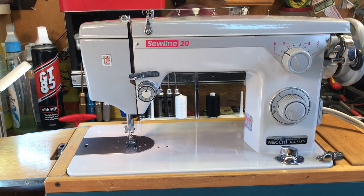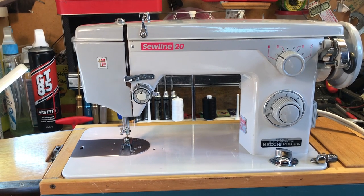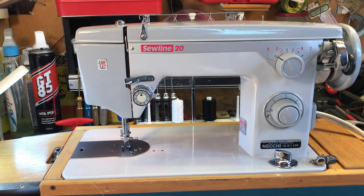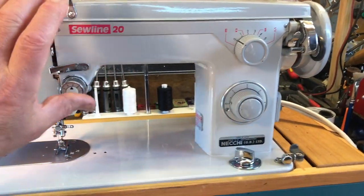I'll speed it right up — 800 stitches a minute, not a single wobble. Absolute perfection in engineering and built like a brick outhouse.